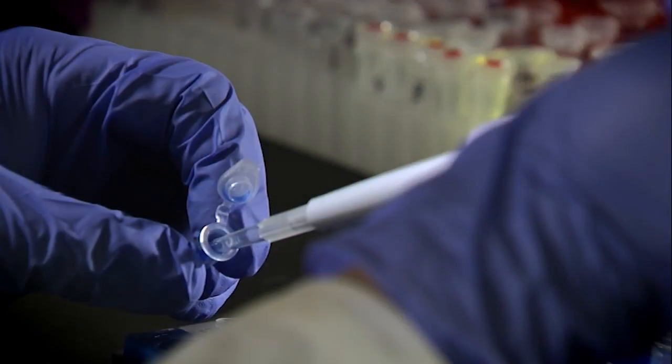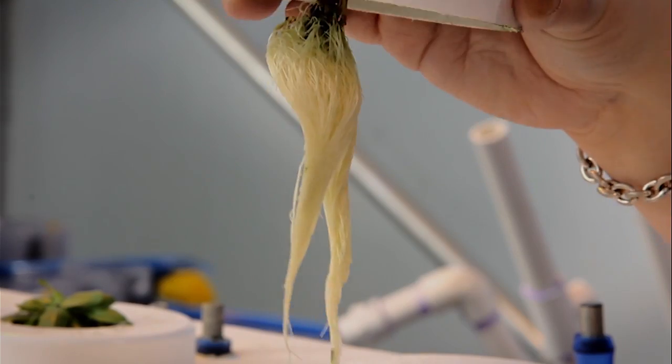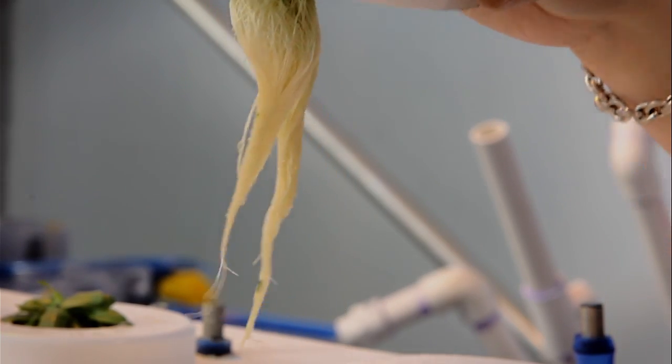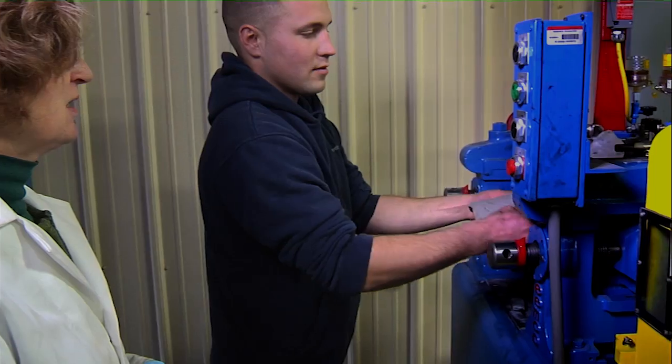My whole career has been looking at things that can go from the basic research through the applied to the application. My position here really is research, development, and commercialization. You have to grow it all together — you need a small acreage with a small processing plant with a small market and try to build those all up together.